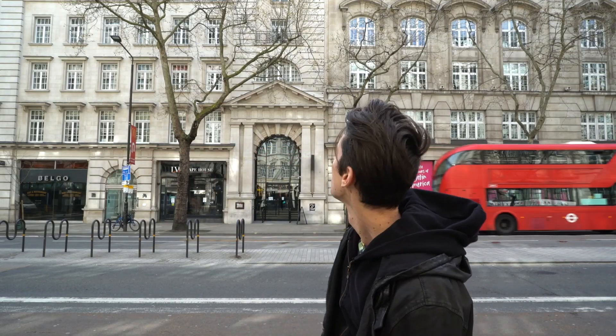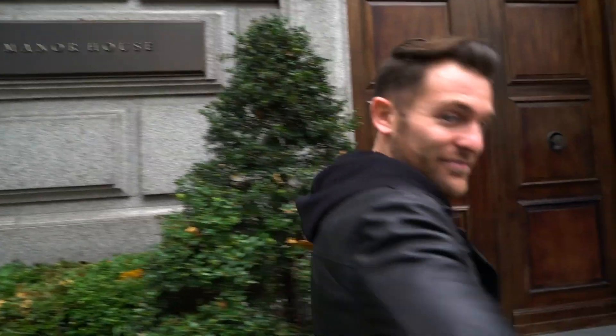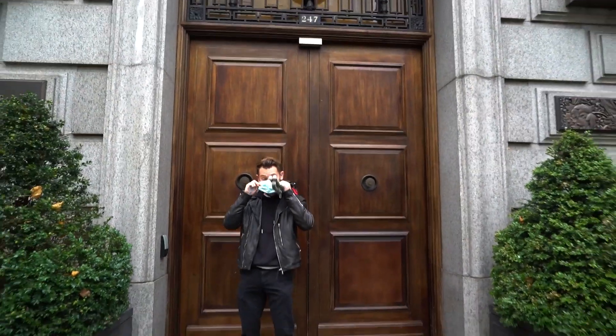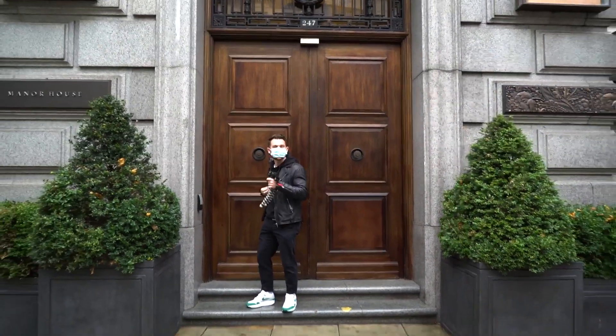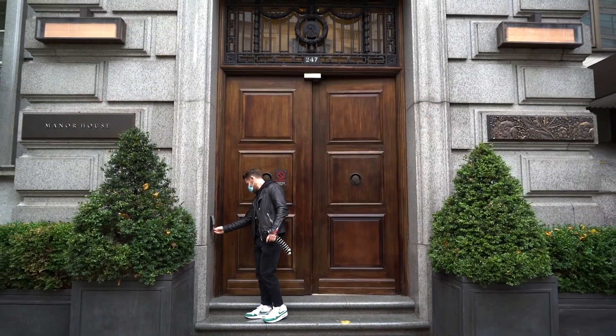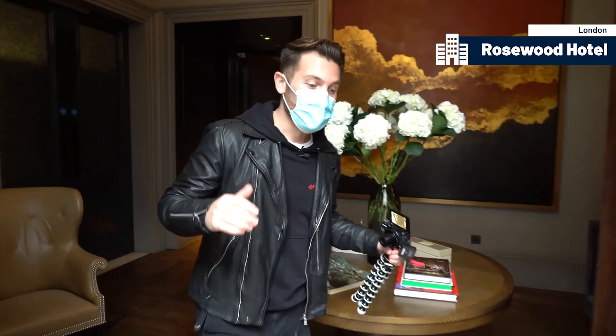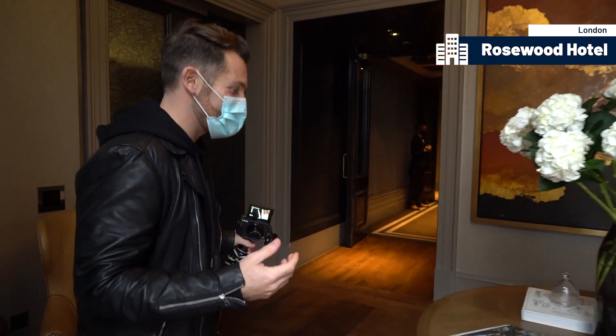It looks pretty big from the outside. And that private entrance — we're going to go in now. I've got the key, here it is. I'm going to pop my mask on and head inside. So first impressions are pretty insane.